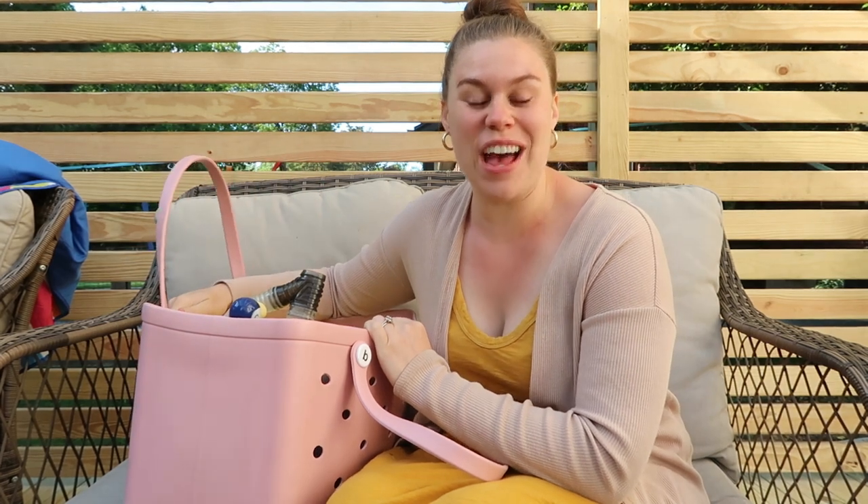Hey guys, we are gearing up for pool openings around America. Memorial Day weekend typically is that time, and so with that, I thought I would share with you what I have in my pool bag.